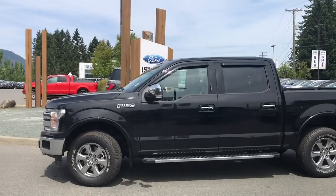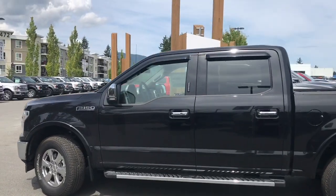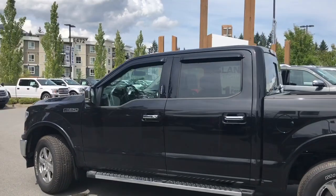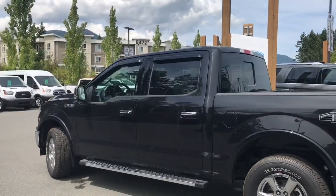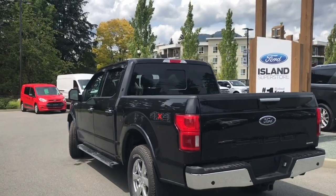Today we're looking at a 2019 F-150 Lariat in agate black with black leather interior, seating for five, four doors and a five and a half foot box. This has a 2.7 liter EcoBoost engine and it is a four by four.